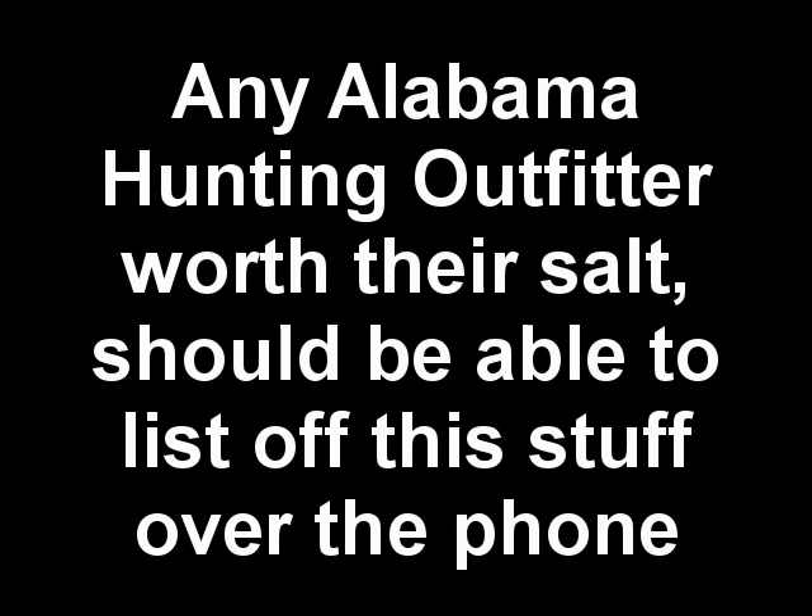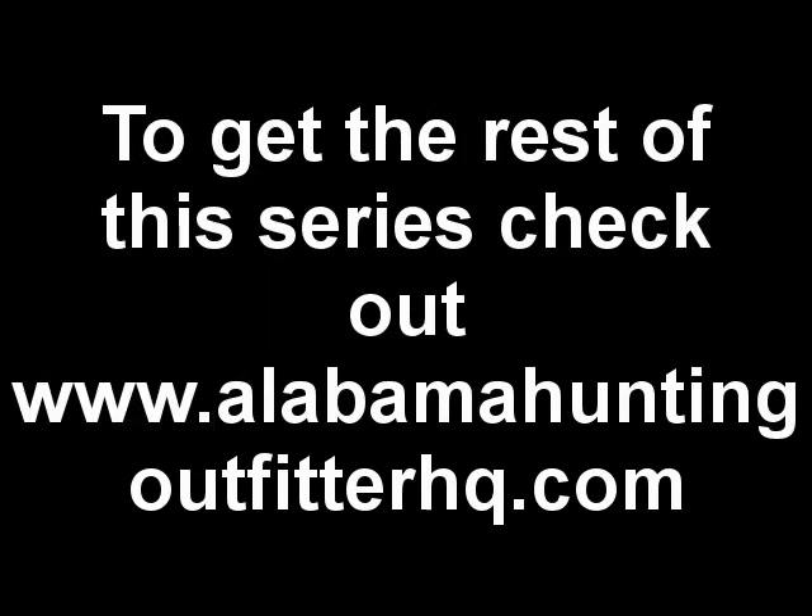To get the rest of this series, check out www.alabamahuntingoutfitterhq.com and you can download the full report along with all the videos free. When you opt in, you will also receive the Alabama Hunting Outfitter Checklist Blueprint — a full list of all the questions you will want to ask any outfitter before hiring them.